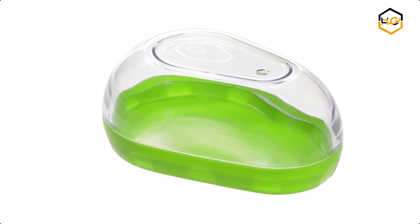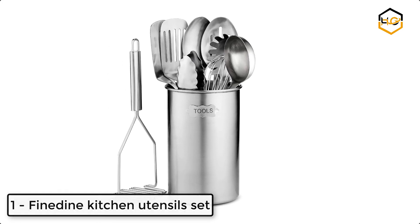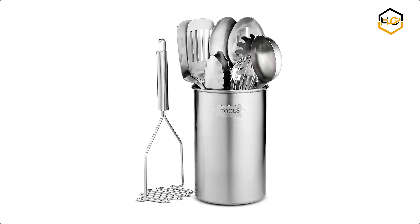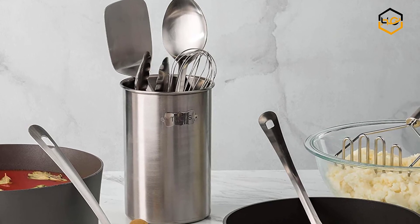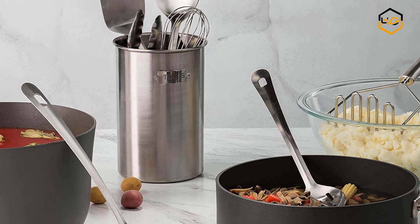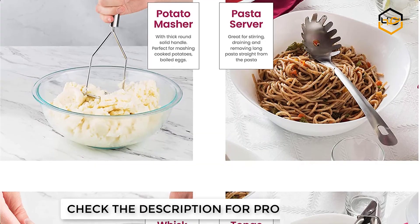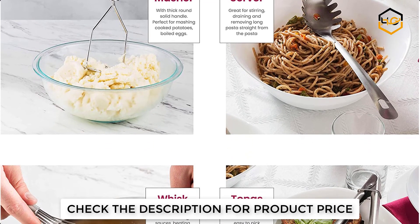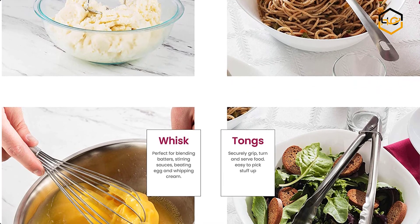At number one, we have the Fine Dine kitchen utensil set. Did you find yourself stuck while cooking because of missing essential utensils? Get yourself a set that has everything you might need — from cooking dinner for your family, to a baking spree, to a barbecue with friends. You'll find it all in this 10-piece incredible set. Now it's your turn — let us know about your favorite kitchen gadget in the comment box below.